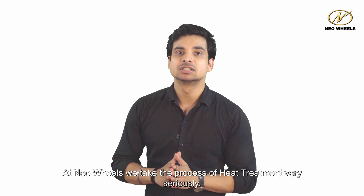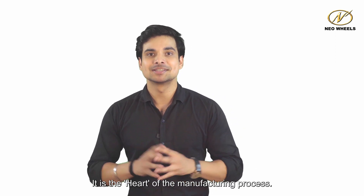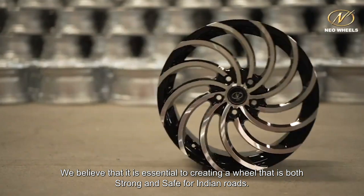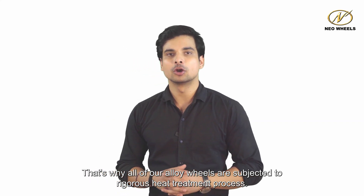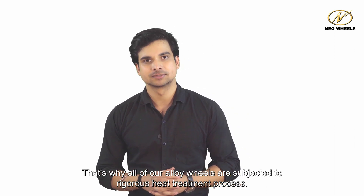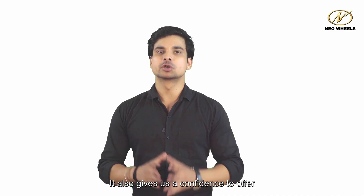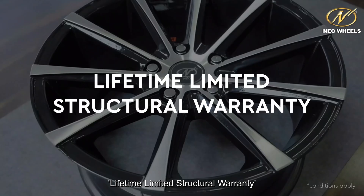At Neowheels, we take the process of heat treatment very seriously. It is the heart of the manufacturing process. We believe that it is essential to creating a wheel that is both strong and safe for Indian roads. That's why all of our alloy wheels are subjected to a rigorous heat treatment process, ensuring that they meet our strict standards for quality and performance. It also gives us the confidence to offer a lifetime limited structural warranty.